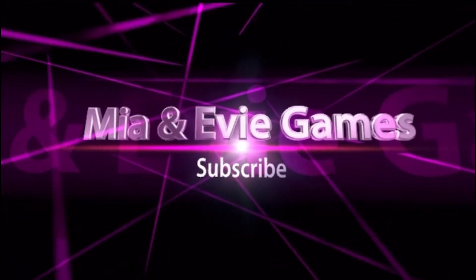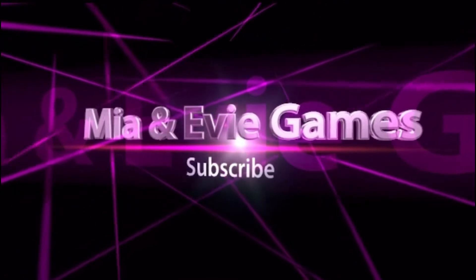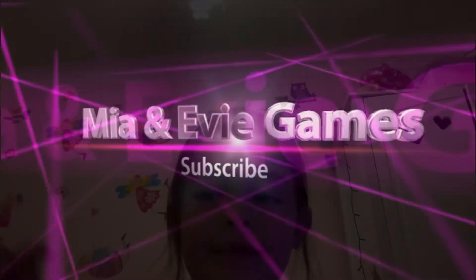Enjoy and subscribe. I'm going to do a makeup tutorial today, showing my makeup and actually putting it on. So let's just get started.